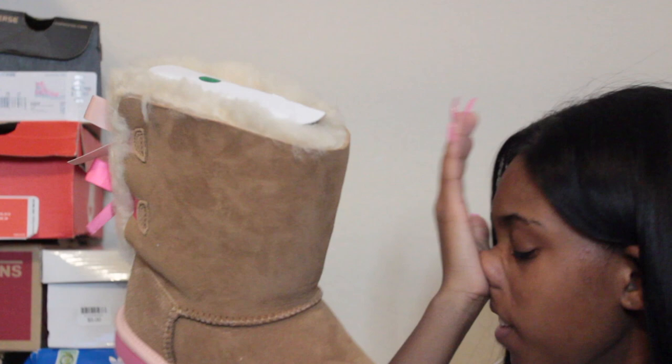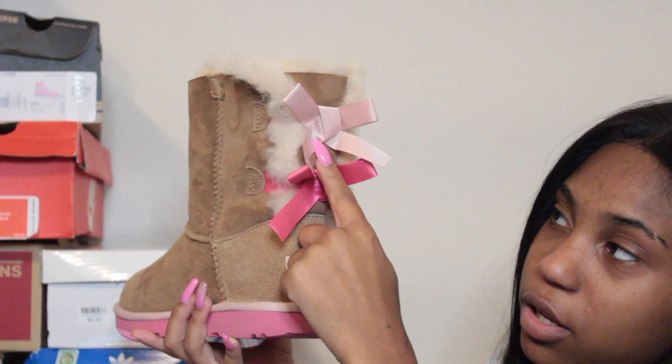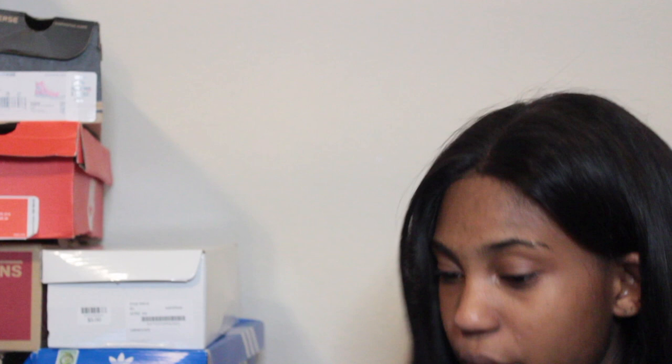In the next UGG box I also have K Bailey Bow Twos in size three — these are brown with light pink and dark pink, and on the back you have the light pink and dark pink bow detail. Really simple and cute because I can wear them with brown, light pink, or dark pink and it'll match.